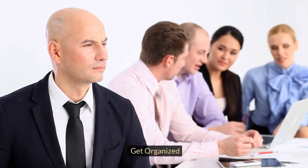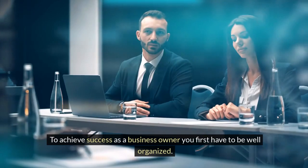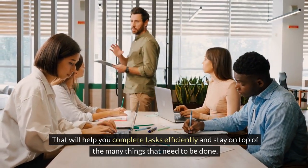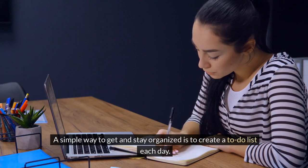Get organized. To achieve success as a business owner you first have to be well organized. That will help you complete tasks efficiently and stay on top of the many things that need to be done. A simple way to get and stay organized is to create a to-do list each day.